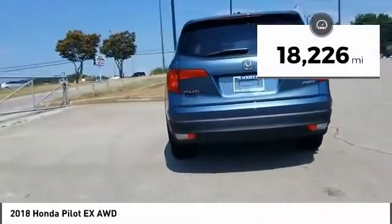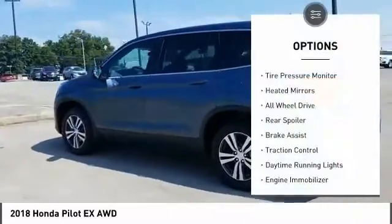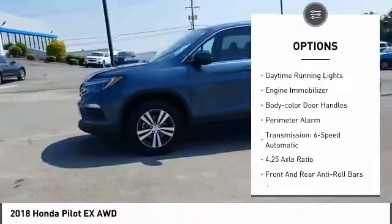This vehicle has less than 20,000 miles. Here are some of this vehicle's great options: tire pressure monitor, heated mirrors, all-wheel drive, rear spoiler, brake assist.